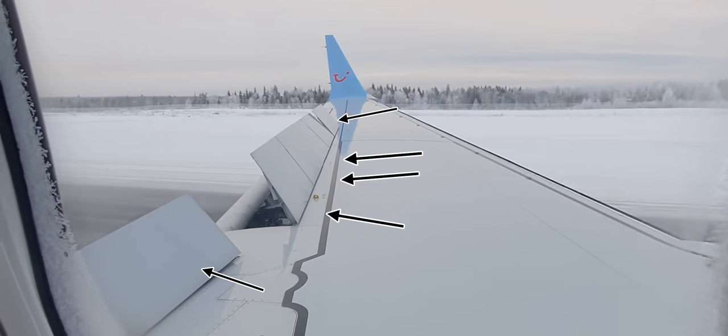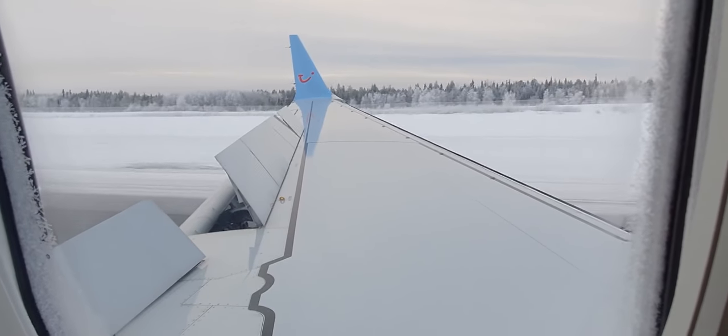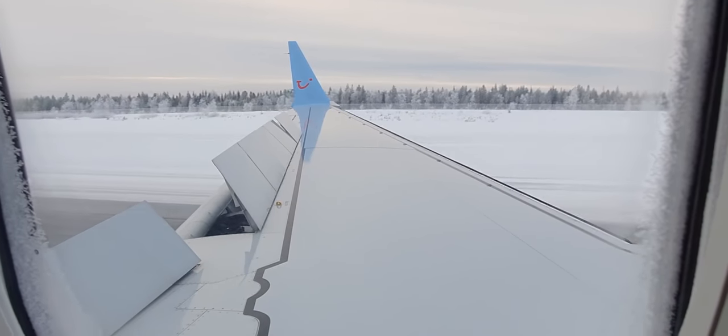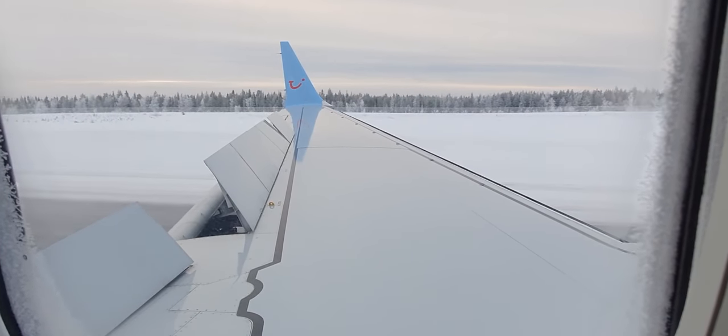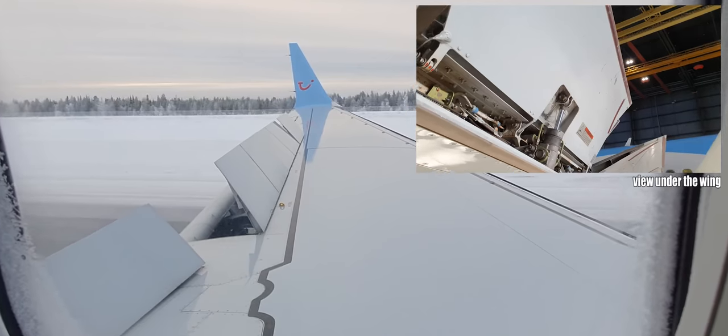When the airplane lands all the flight spoilers and ground spoilers move up. This is to disrupt the flow of air which creates lift, and this is what you want when you land an airplane. As always, thanks for watching and see you next time.